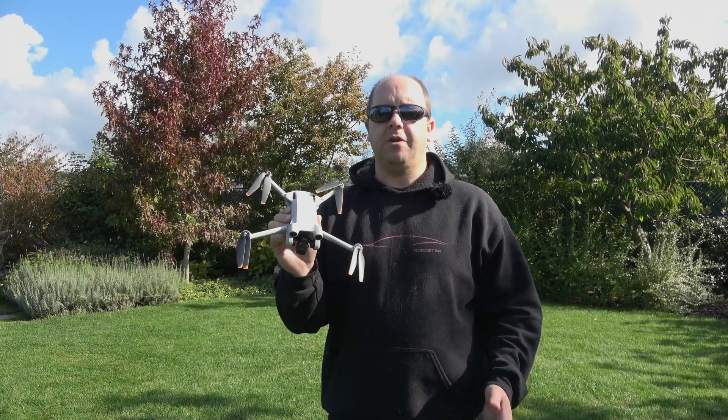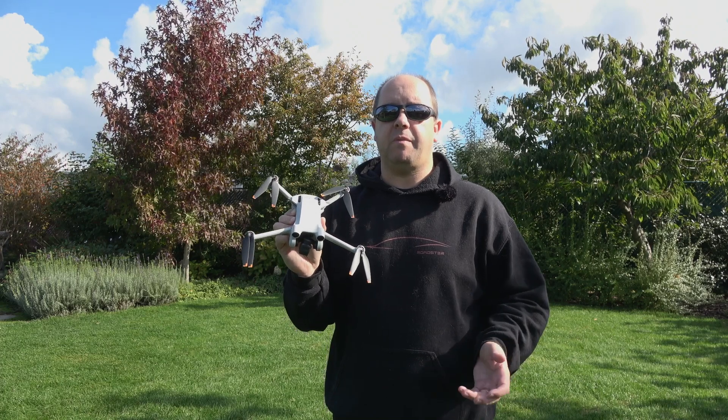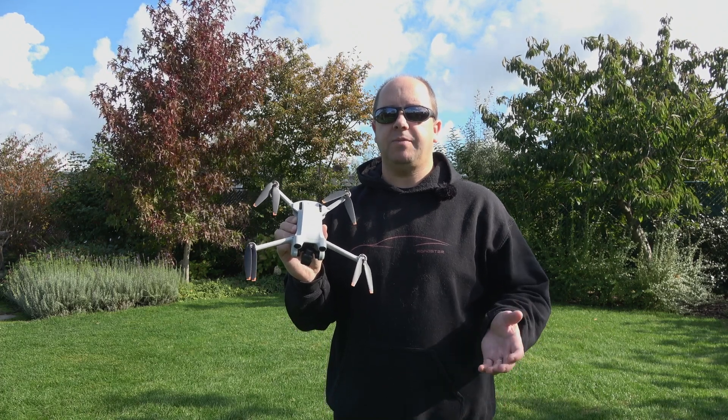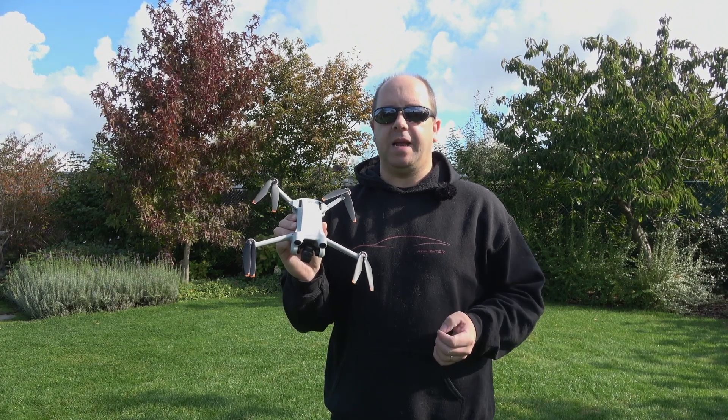The Mini 3 Pro is a really good drone with a very long flight time, much longer than what I used to have with my Mavic 2 Pro. DJI claims 34 minutes, but let's see what it really is in reality.